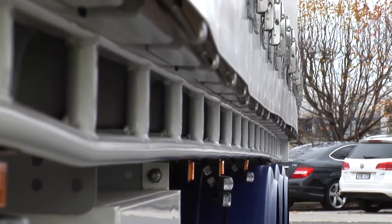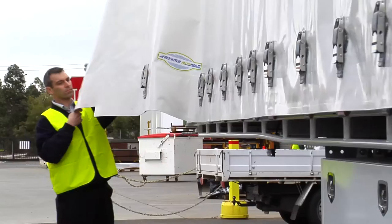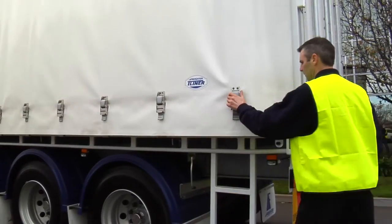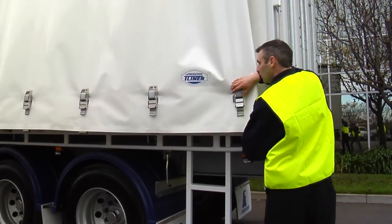You don't have to do and undo buckles every time you want to open and close the curtains. A flick of a switch, the curtains will unfasten, and then you can open and close without having to spend all that time doing and undoing the buckles.